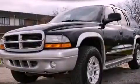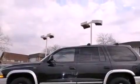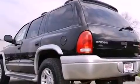This is a 2003 Dodge Durango, a big SUV for big fun. It has a 4.7-liter 8-cylinder engine, a 5-speed automatic transmission, and 4-wheel drive.